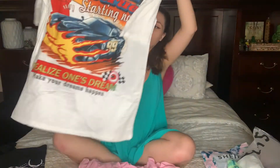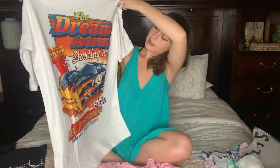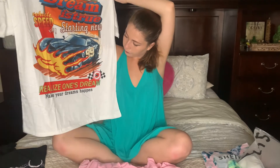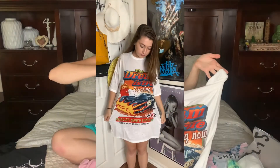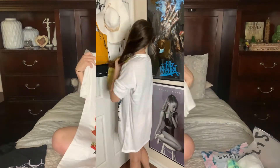I wanted to get a bunch of new nightgowns, just have something around the house. This one says, "The dream is true, starting now. Realize one's dream, make your dream happen." I got that because I thought it was super motivational.